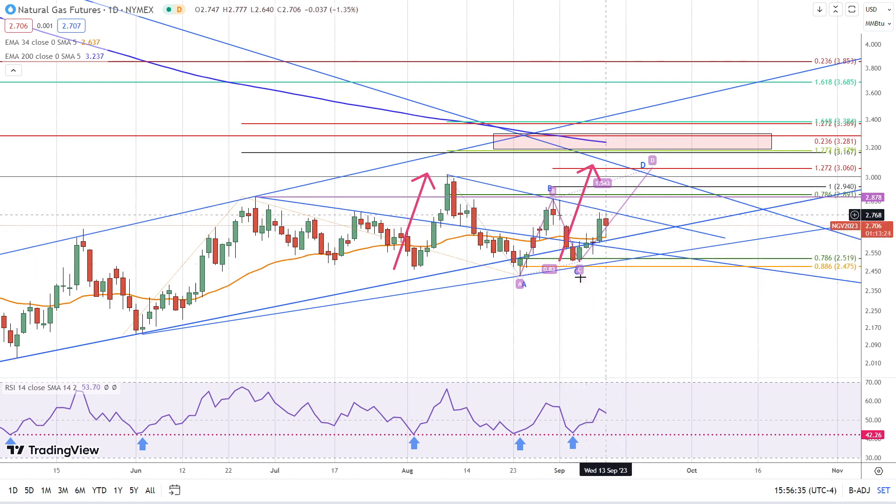This developing uptrend — this small 5-6 day move right here — is part of a two-legs-up structure: A, B, C, D. That leads us to the potential targets where the C-D leg of this larger uptrend matches the price appreciation of the A-B leg. A measured move would be where this rally, starting from the C low right here, matches the rally from back in August — the August 2nd low — on a percentage basis. Those two measurements point to 3.06 to 3.08, providing a good target around that price zone.